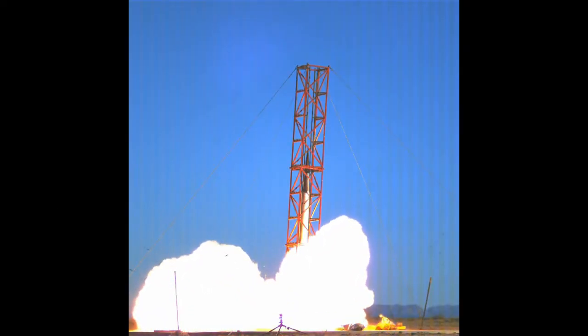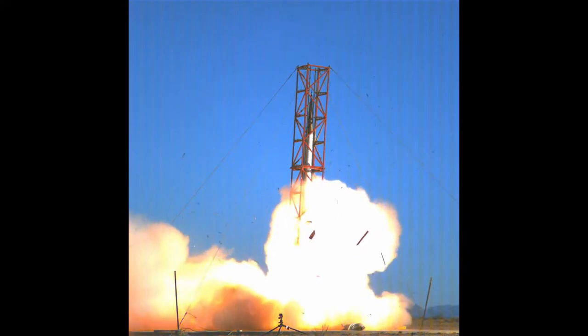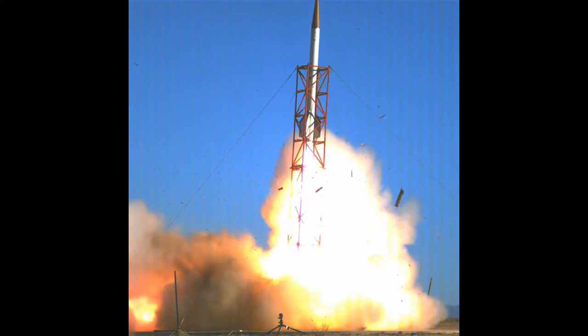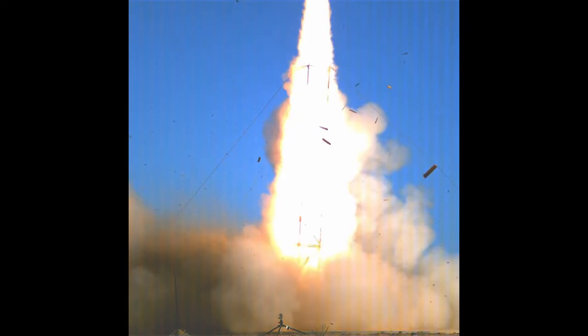Another American-built student rocket powered the Traveler 4 all the way to the Karman line back in 2019. This rocket still holds the World Student Amateur Rocketry record at 103 km. It was a solid rocket capable of producing 20 kN of thrust — enough force that, to put it into perspective, it would be possible to make a small minivan fly into the air.